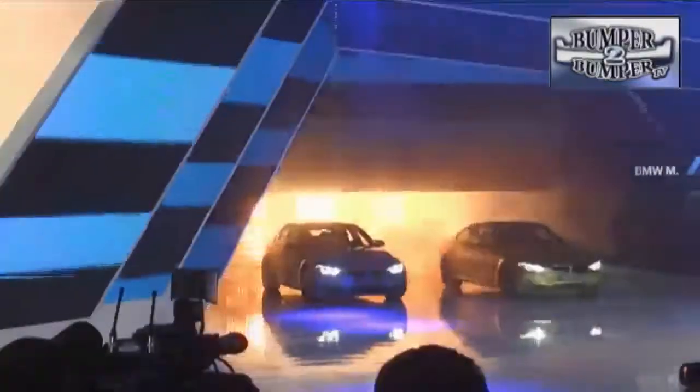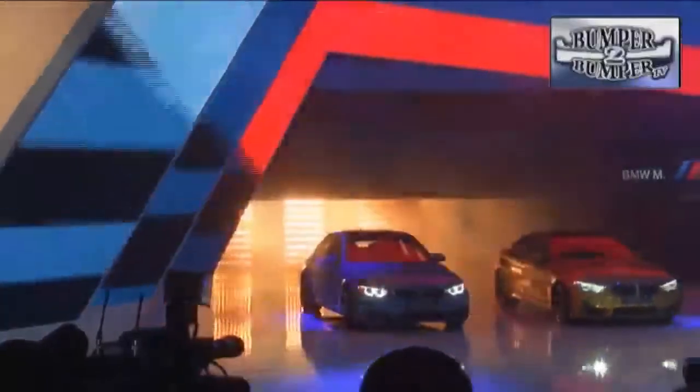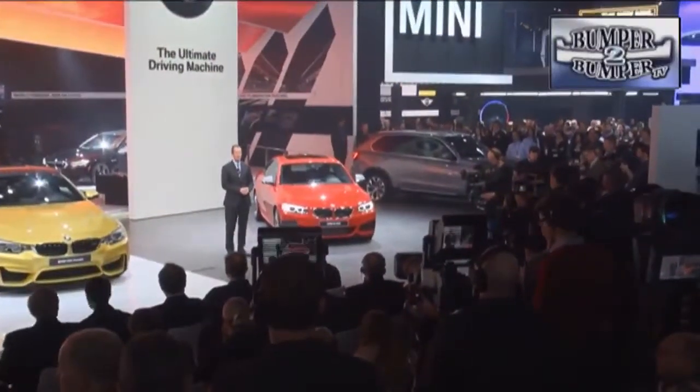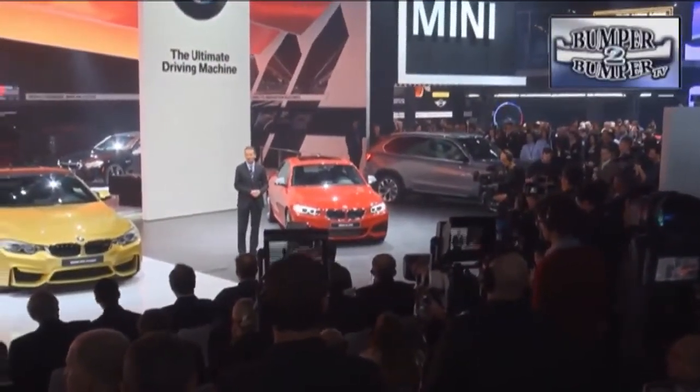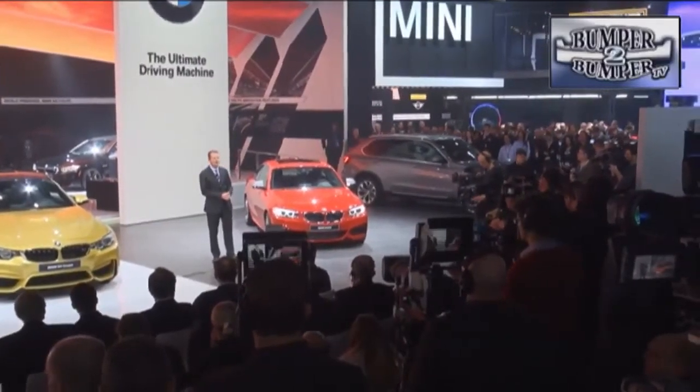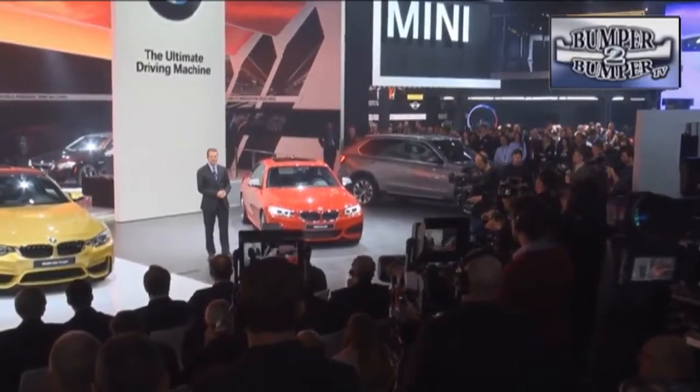BMW is offering yet another iteration of the 4-series platform with an M3 sedan and an M4 coupe for drivers who want a serious performance edge from their Beamers. The company also remembered folks who longed for a smaller, more nimble platform and showed off the new 2-series, which replaces the 1-series that was a little bit too small for enthusiasts.